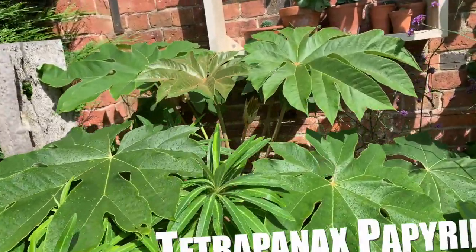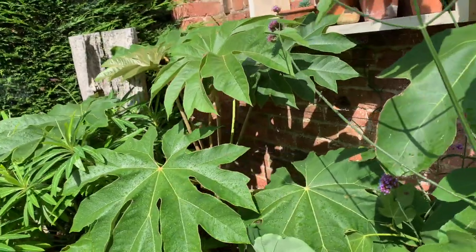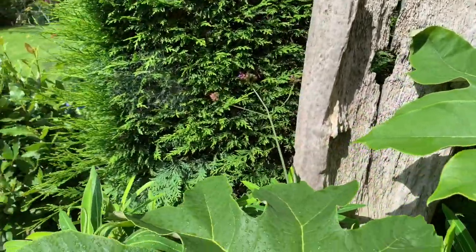Tetrapanax dies to the ground and is relatively frost hardy. It's been planted in my garden for three or four years now, and just look at the size of the leaf — it's the biggest leaf in the garden by a long way.